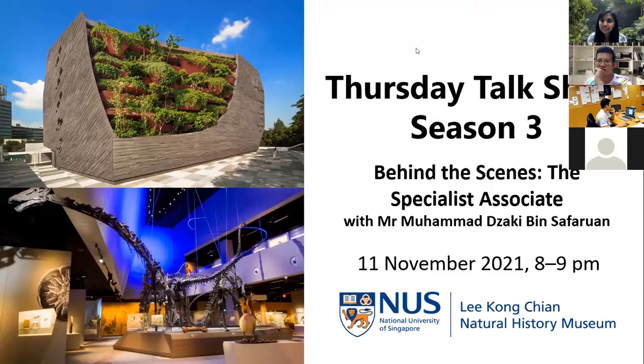Good evening and a very warm welcome to the final session of this year's Thursday Talk Shop Season 3. Today we have a behind-the-scenes special with a specialist associate who works at the Lee Kong Chian Natural History Museum. His name is Mr. Muhammad Zaki Bin Zafran. If you have any questions during the program, feel free to type them in the chat.